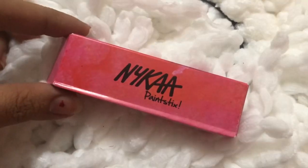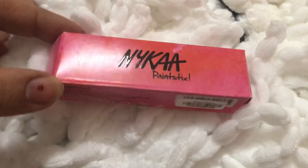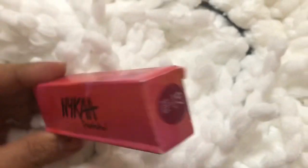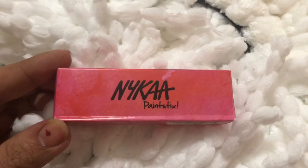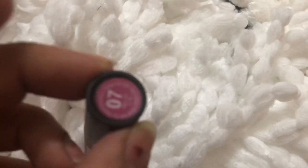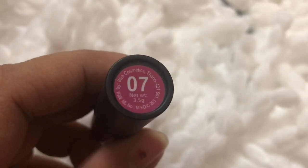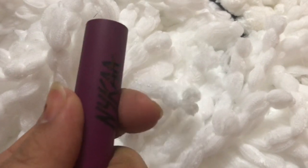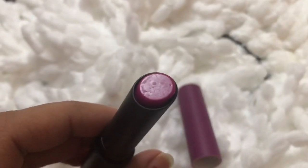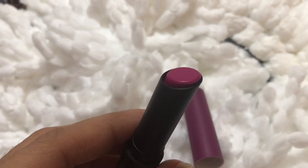Since I bought so many things from Nykaa, they gave me a gift — a Nykaa Paint Stick, number 07. It's like a lipstick, and when you open it, it's a purplish-pinkish color.